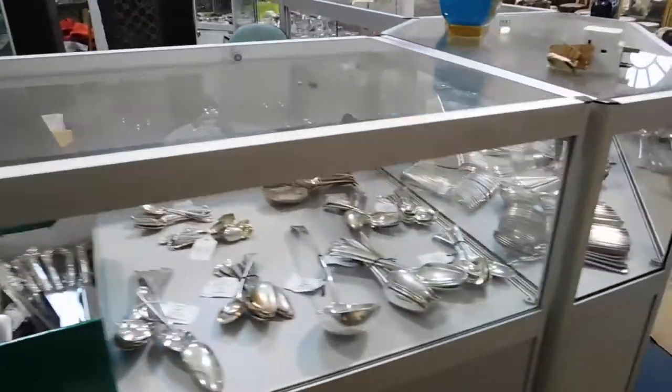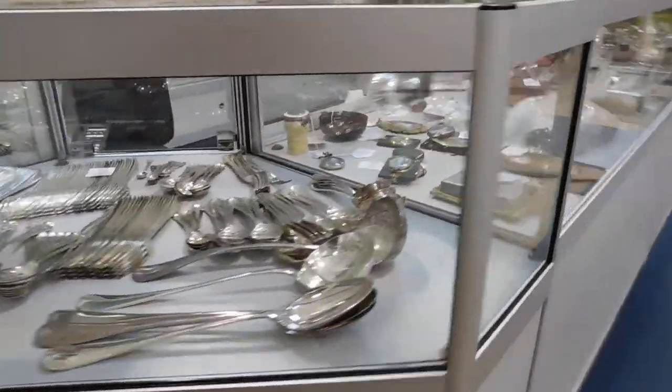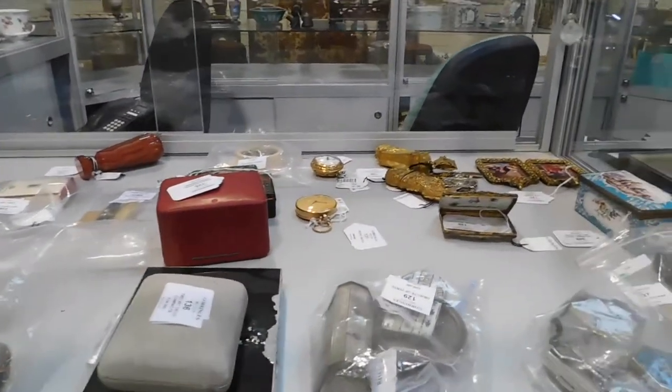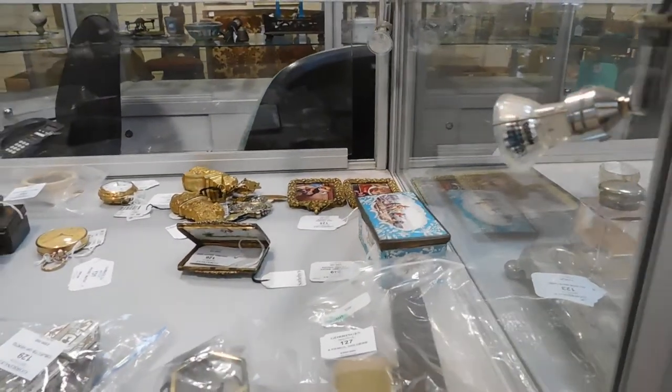There are a number of lots of silver in the auction, including flatware. Also assorted lots of miniatures, an objet de vertu, two good gold pocket watches, fine etuis, and enamelled plaques at the back there.